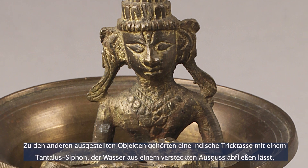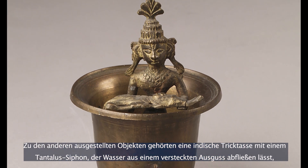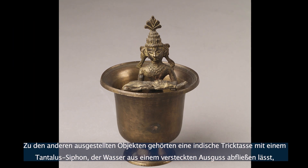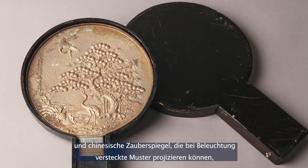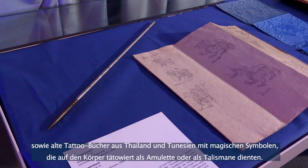Other objects on display included a trick cup from India with a concealed tantalus siphon that causes water to drain out from a hidden spout, Chinese magic mirrors that project hidden designs when brightly illuminated, and ancient tattoo books from Thailand and Tunisia illustrating magical symbols which, when tattooed on the body, act as talismans and amulets.